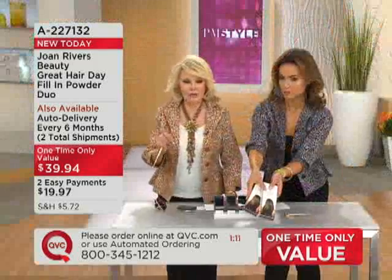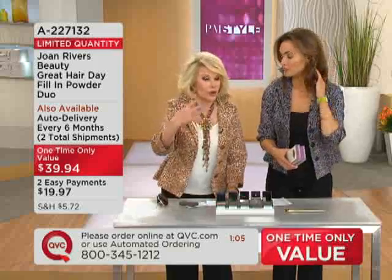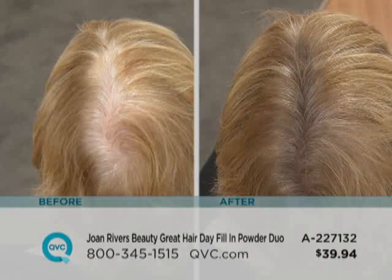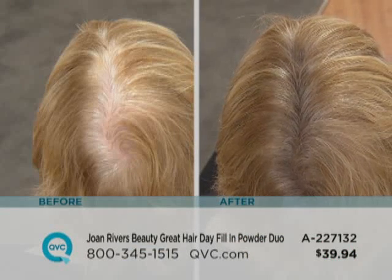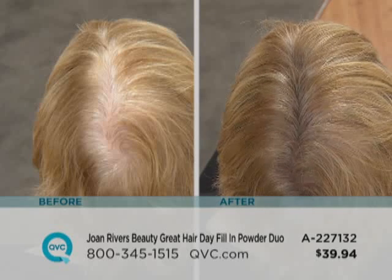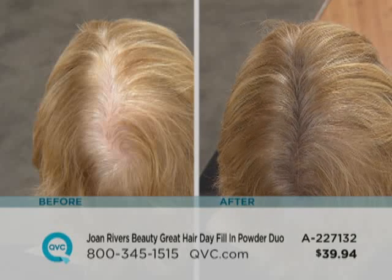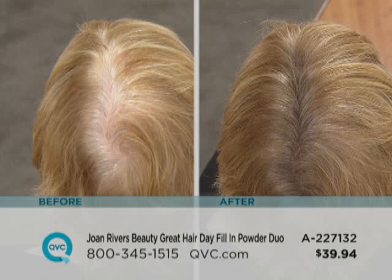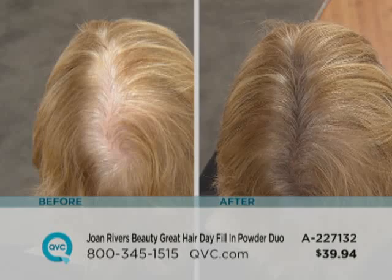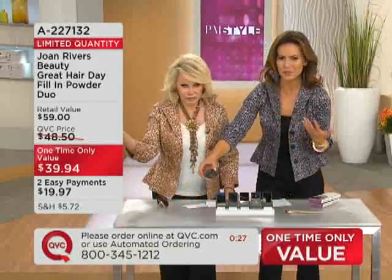If you have a friend who needs it — I know it's a tough gift to give somebody — just say, 'I saw this and I thought we could each try one.' You're giving a friend a whole gift; you're giving a friend confidence. Look at this before and after — this is with blonde, untouched. Which head would you rather have? For women, our hair really is our crown and glory. When you don't feel good about the way your hair looks, you just don't feel pretty.